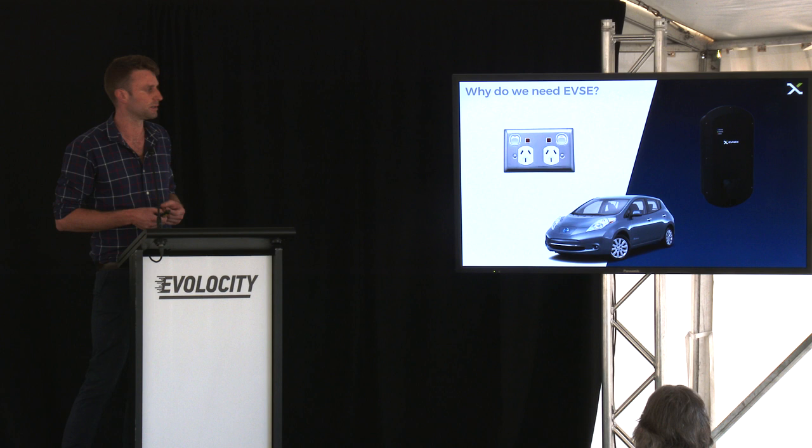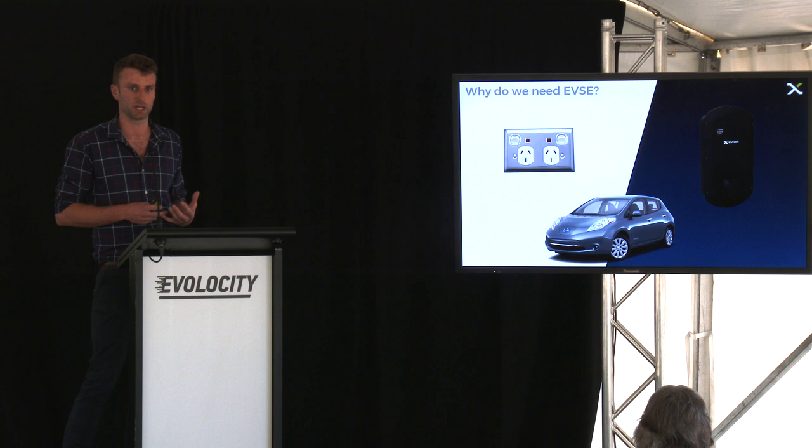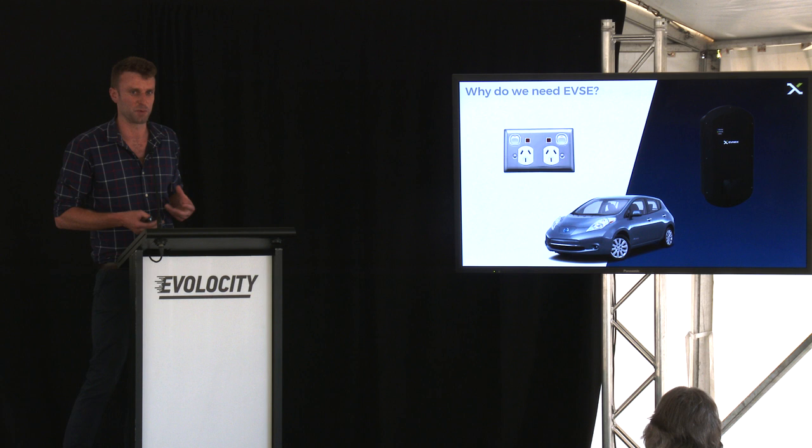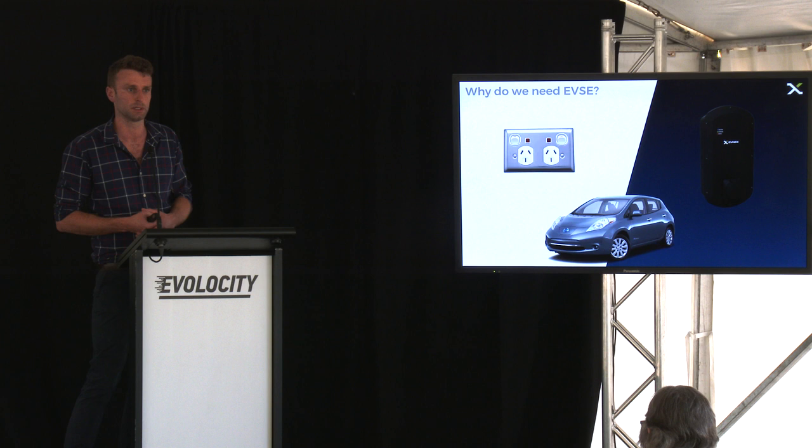Secondly, electric vehicle charging stations have quite a lot of capability around protection. They have residual current devices inside, and overcurrent protection. You can actually just take an electric vehicle charging station plug and drop it in a bucket of water, and you'll be completely safe. They're expensive devices at the moment because the volumes are still relatively low, but they're going to be really important in the future as more and more people who know less and less about what's happening plug them in and use them.